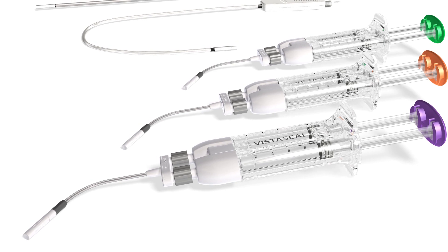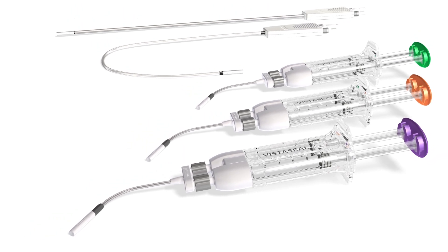To sum everything up, VistaSeal works as a tremendous hemostatic adjunct to provide a reliable fibrin clot.